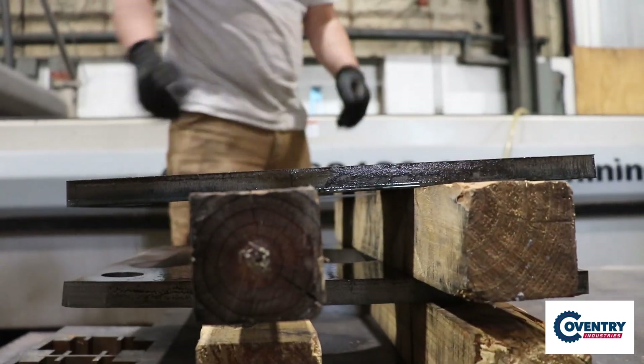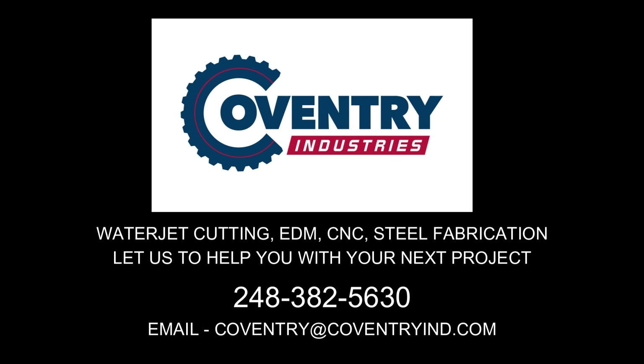So if you need something cut precisely and within budget, contact us at Coventry Industries — we will be happy to help you with your project.